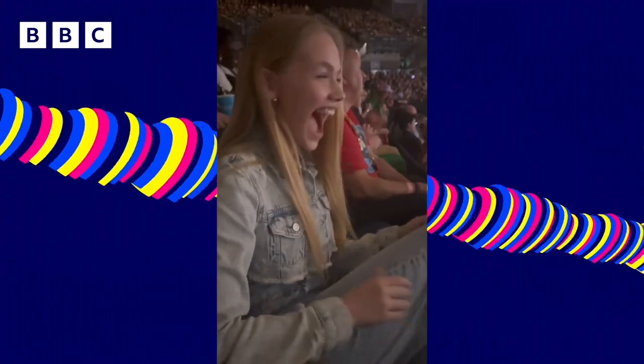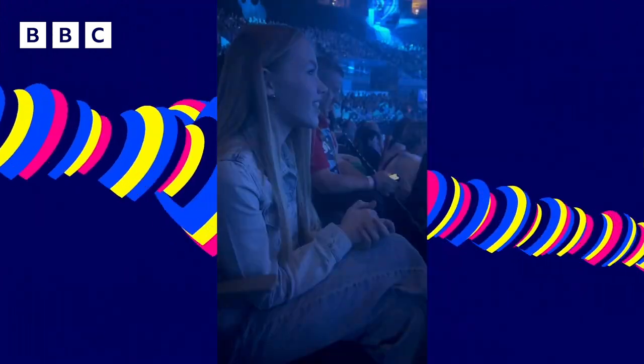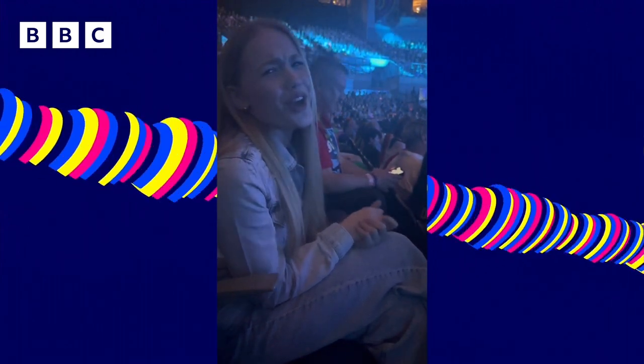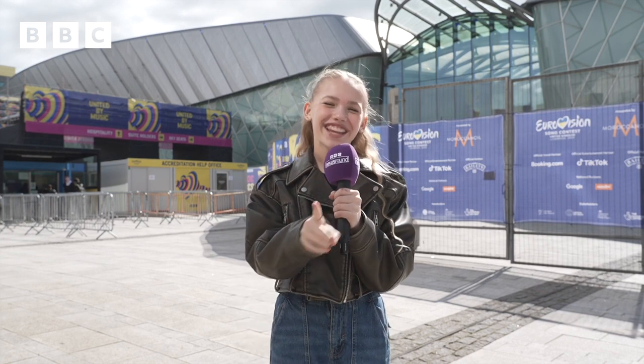I also loved watching the dress rehearsal for the semi-final. I've had so much fun going behind the scenes at the Eurovision Song Contest and it's made me even more excited for the live final tomorrow. Thank you so much, Newsround. See you next time!